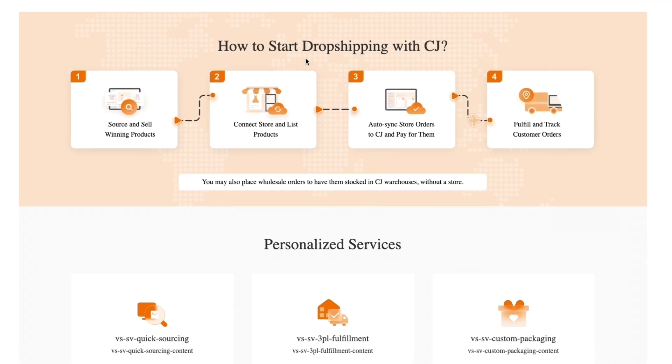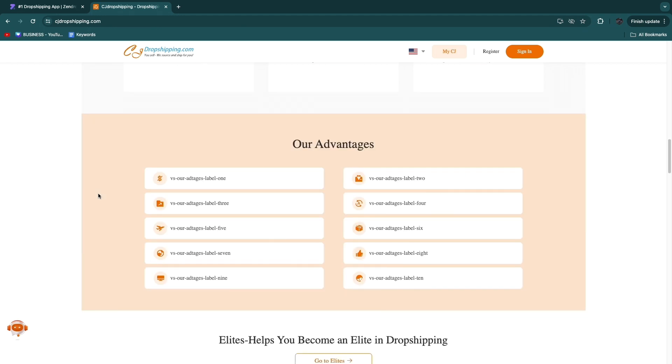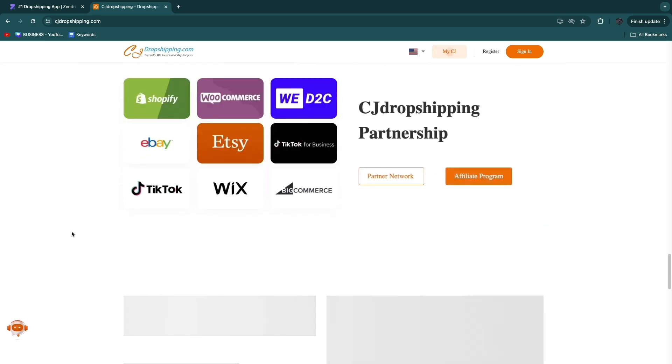Here's what CJ does: they help you source and sell winning products, connect your store and list products, auto-sync store orders to CJ and pay for them, and then fulfill and track customer orders. This is essentially the same process as Zendrop, though there are some small differences in features between the two tools.